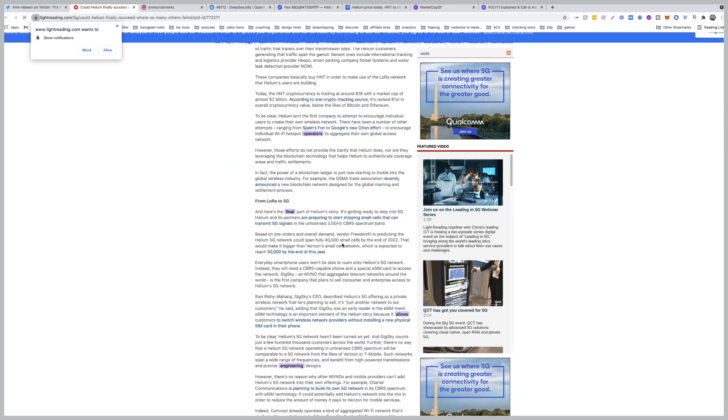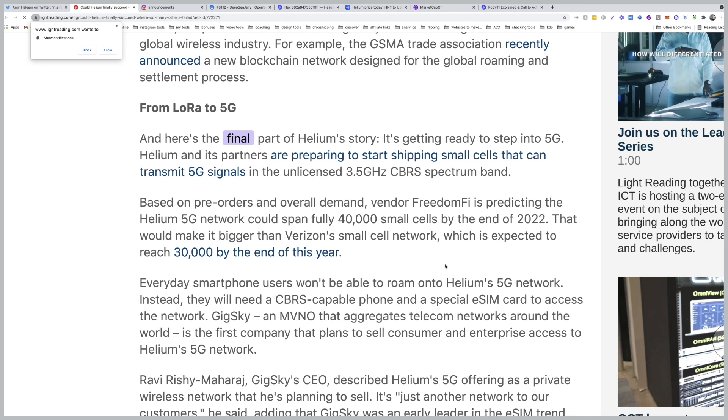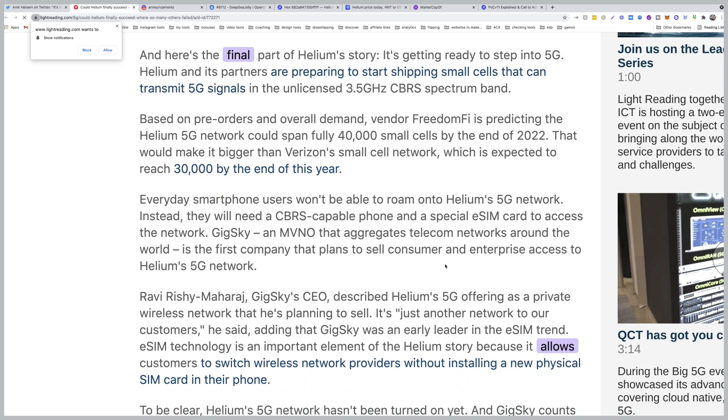Based on pre-orders and overall demand, vendor Freedom Fi is predicting the Helium 5G network could span 40,000 small cells by the end of 2022, and I've read they're going to deploy 20,000 by the end of this year. Why is this important? Because that would make it bigger than Verizon's small cell network, which is expected to reach 30,000 by the end of this year.